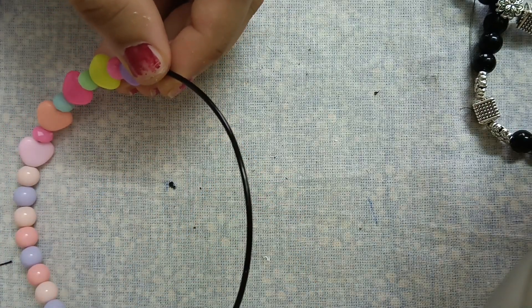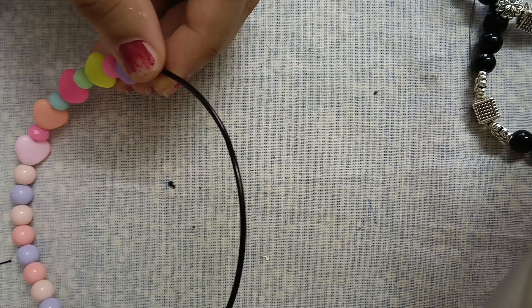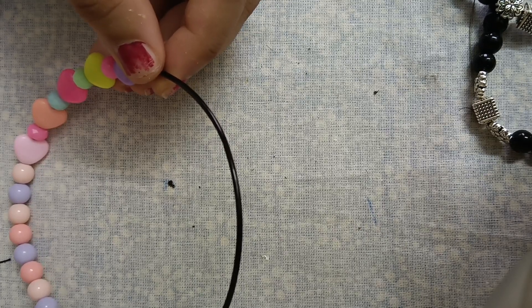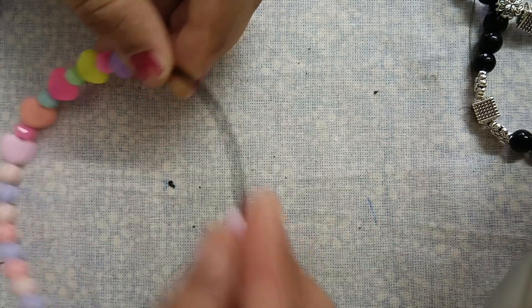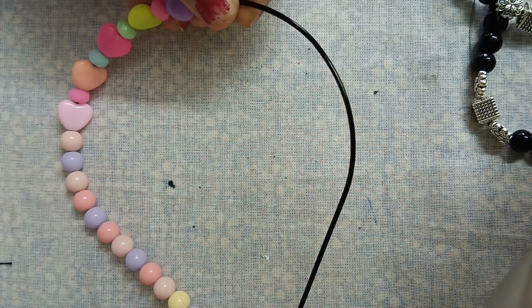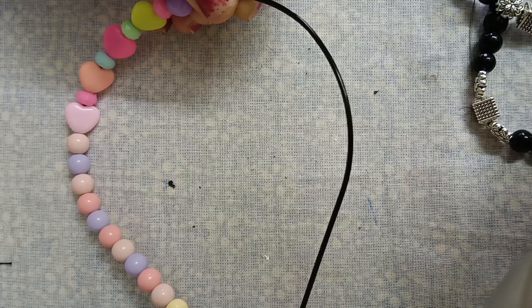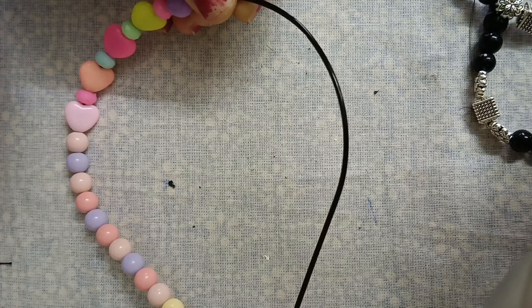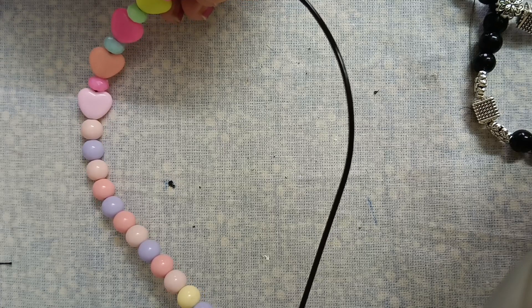We can use a lot of our products. I am using a lot of materials to make it. I will use a lot of beads. We can use rainbow beads to make it simple.